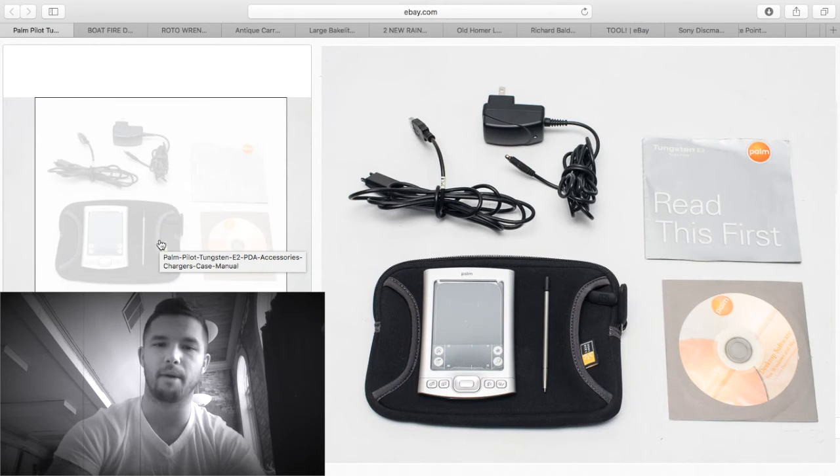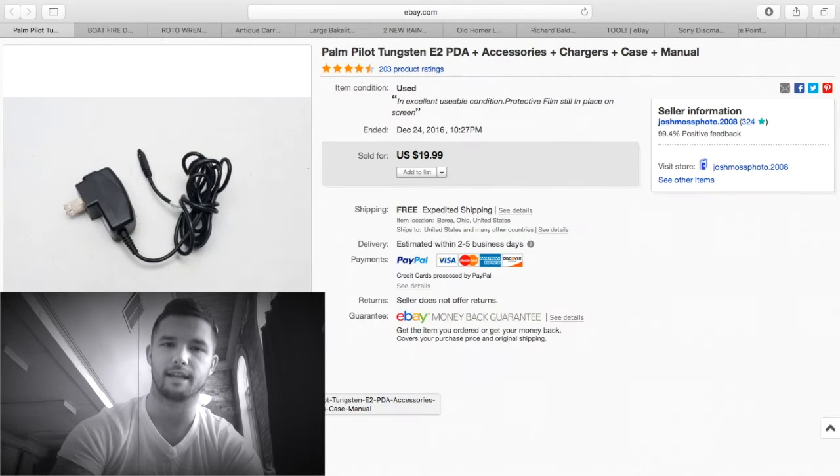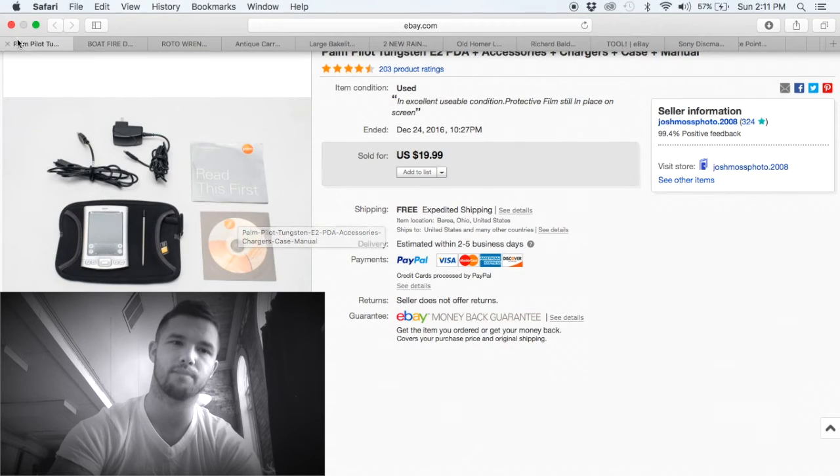Here is a Palm Pilot I got at a thrift store. I believe I paid about $7 — under $10 — and I sold it for $20 free shipping.